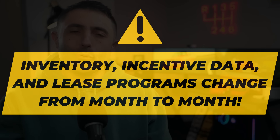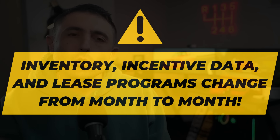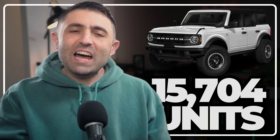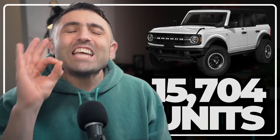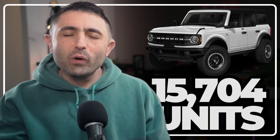Nearly half of all new Broncos on Ford lots are 2023s. Of the 15,704 Broncos that CarGurus pulled up today, 7,042 of them were 2023s. In this video, let's dive into exactly how to best capitalize on the fact that Ford dealers are finally ready to discount these hot models and get them off their lots.